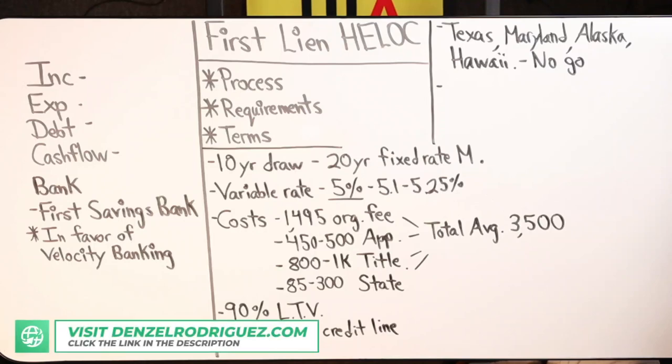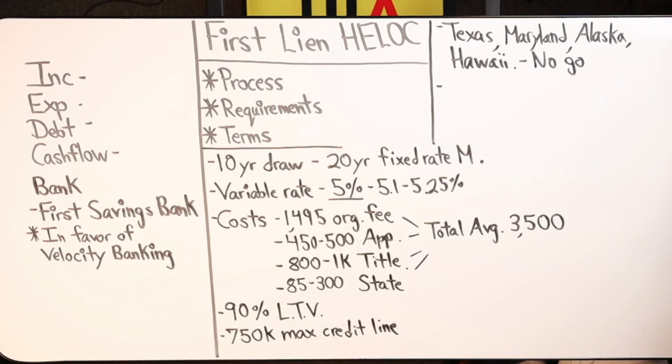When I compare first lien HELOC to second lien HELOC velocity banking strategies, they're pretty comparable in terms of overall performance — one doesn't crush the other from a numbers standpoint. For instance, if someone is at 50% LTV, or they've paid off half of their first position mortgage and have a second lien HELOC, the question I ask is: what are your goals? If the goal is strictly to save money and pay off your house, and you're okay with managing a second lien HELOC velocity banking strategy, then the first position HELOC doesn't offer that much value to that person.